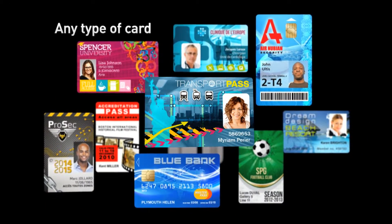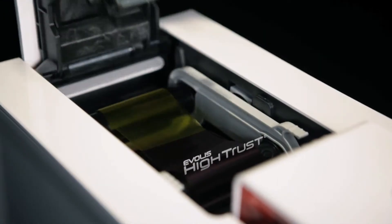Primacy sets a new benchmark in printing quality. Inserting a ribbon has never been easier — simply drop it into the printer and it will be automatically recognized.